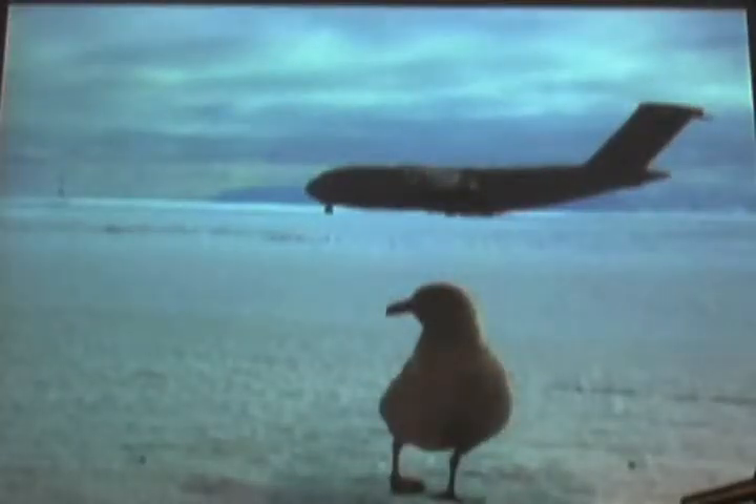That's a C-17 in the background — that's the Air Force cargo plane that we arrive on. It holds about 150 passengers. In front is a skua, which is our local trash bird. It's a scavenger. It's rather annoying. And that's a little view from the inside of the C-17.